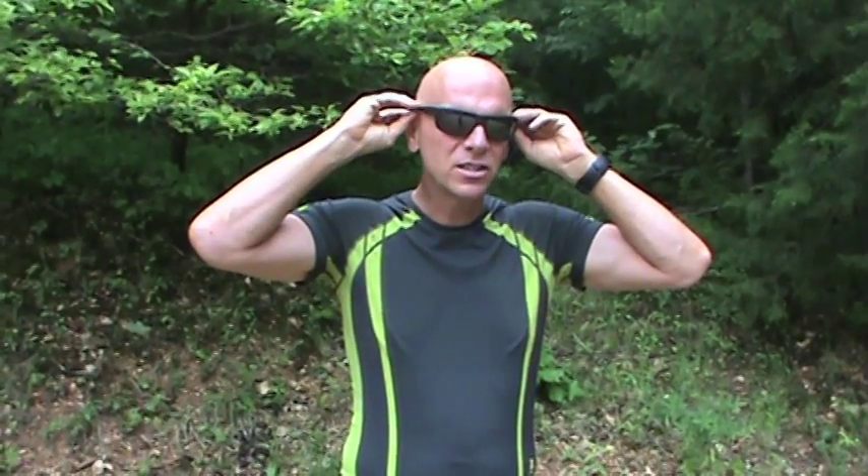The sunglasses themselves come in a variety of different lenses that you can get. So if you want a lens that's a little bit lighter, one that's a little bit darker, or one that's mirrored or not mirrored, you can actually get different kinds of lenses for these sunglasses.